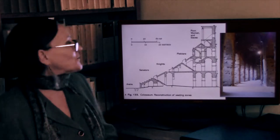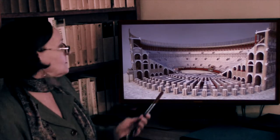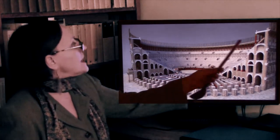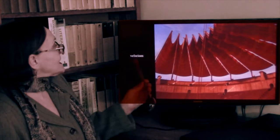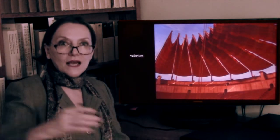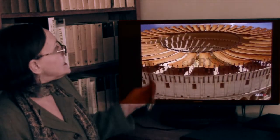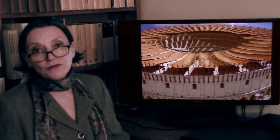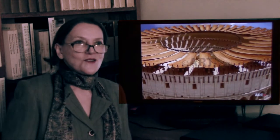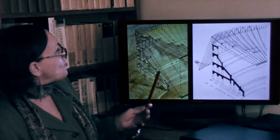One needs very strong legs to climb up there. Up at the top, those poles were used to cast the so-called velarium — the canvas above the seats to keep spectators from the sun. They were operated by Roman sailors, because sailors were familiar with lifting and lowering canvas on their ships, and therefore did the same for the Colosseum.